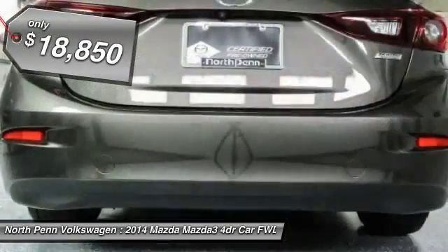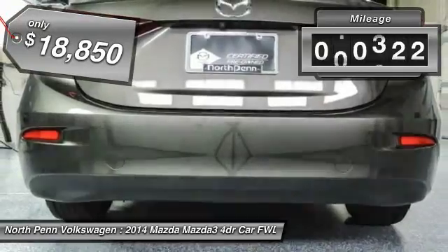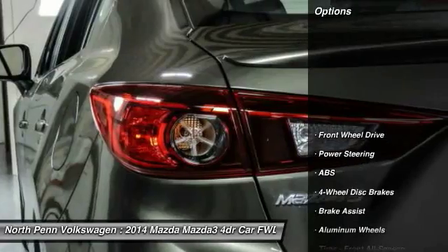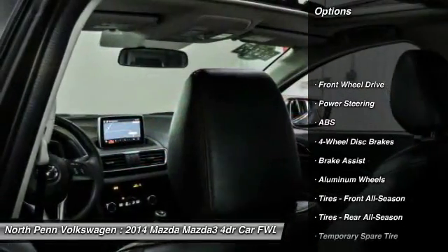And is priced below $20,000. This vehicle has less than 25,000 miles. Here are some of this vehicle's great options: stability control,